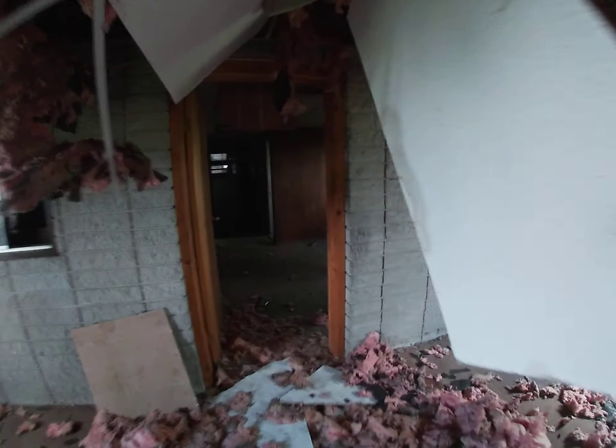It looks almost like a house in here. Look, we got other rooms. I'm sorry the camera isn't going to be able to show all of this — there's an office over here with desks. I'm going to have to come back with light so I can see a little bit better.